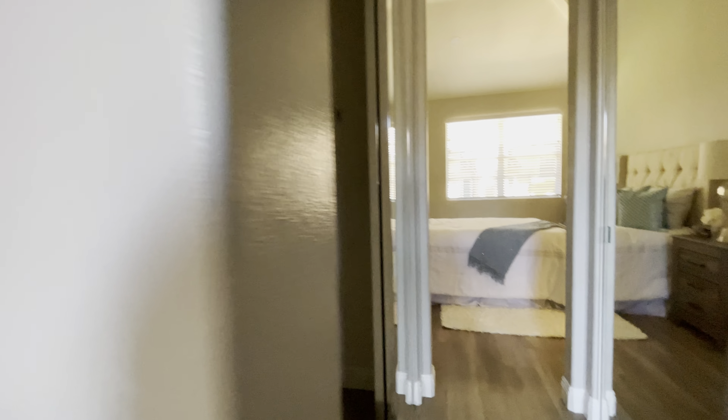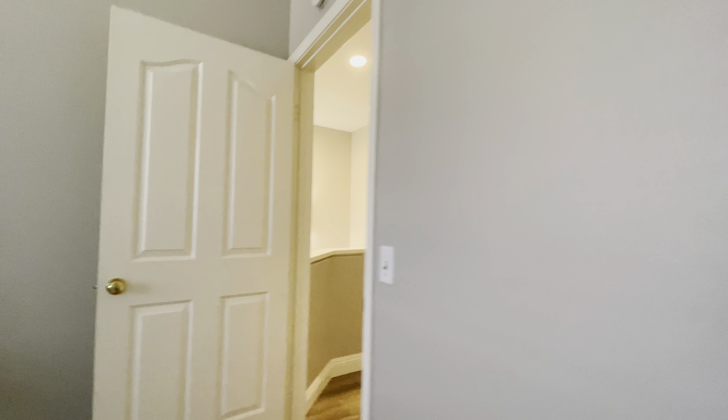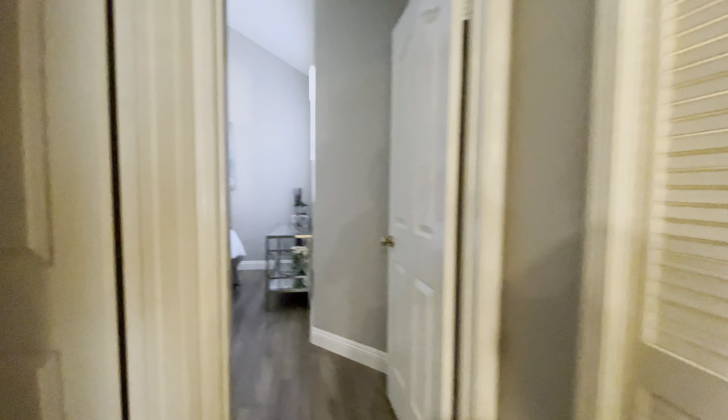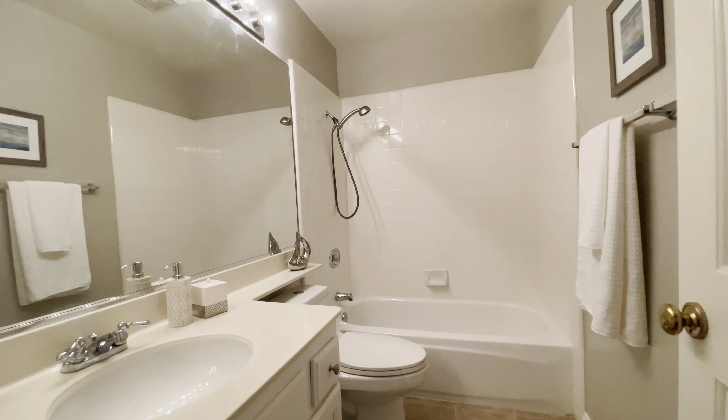Dual sinks. There are three closets. What are the lights here? I'm guessing this is a washer and dryer — very good.